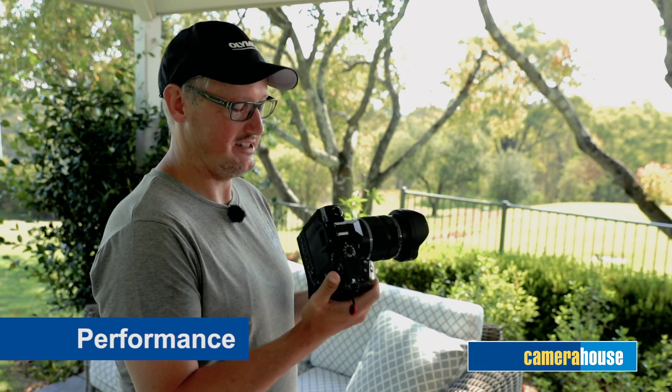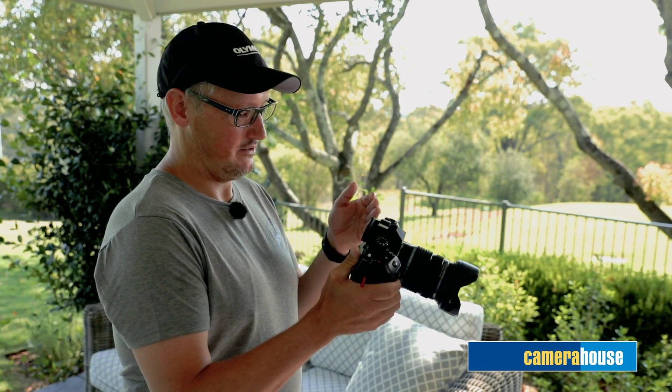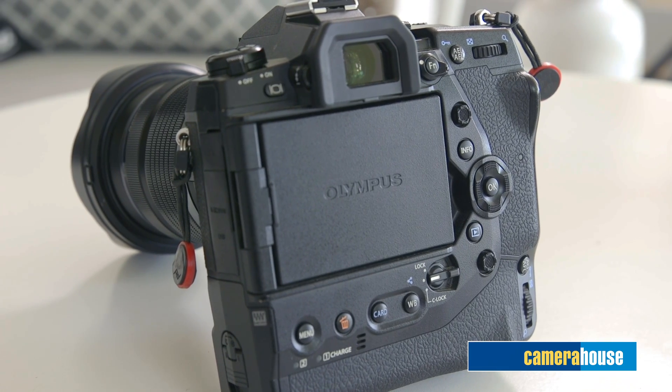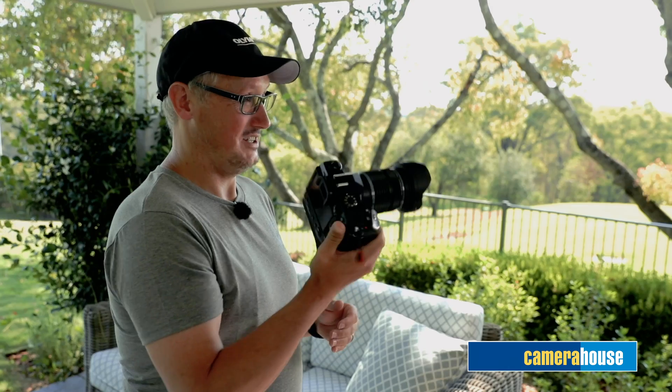The performance of this camera is outstanding. It has two new processors and runs two UHS-II cards. Carried over from the E-M1 Mark II, we still get 18 frames a second with tracking focus and 60 frames a second with locked focus. This thing is fast. Thanks for watching — I'm Michael Huron.